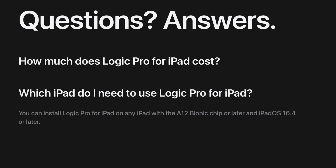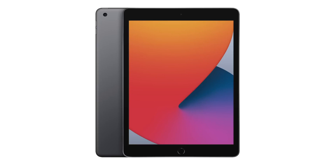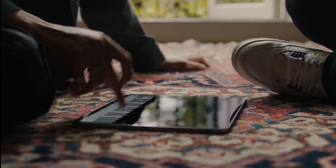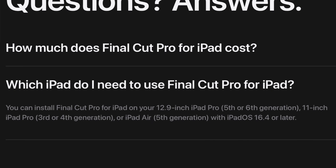Logic Pro is not nearly as demanding, so you can run it on any A12 or later models — I'm actually really excited to try running Logic Pro on my iPad Mini. I think it was Luke Miani who pointed out that you can run this version of Logic Pro on the eighth generation base model iPad, which will be kind of interesting to see. Final Cut, on the other hand, requires M-series processors only.